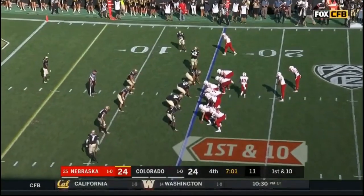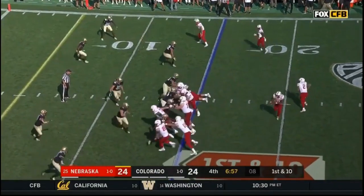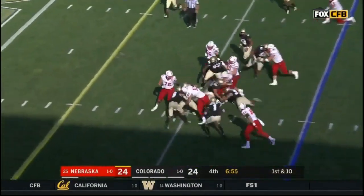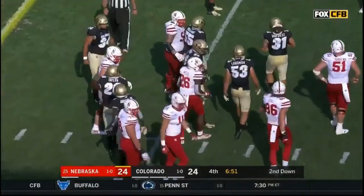From the 15-yard line, they've got Mills in the game at running back now. He's got it — crunched at the ten. Nate Landman. That's why they call him the hammer.